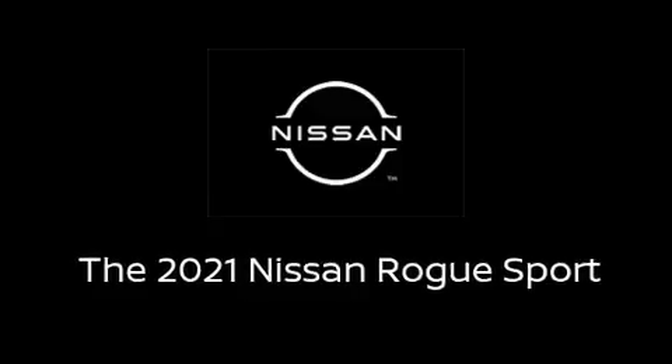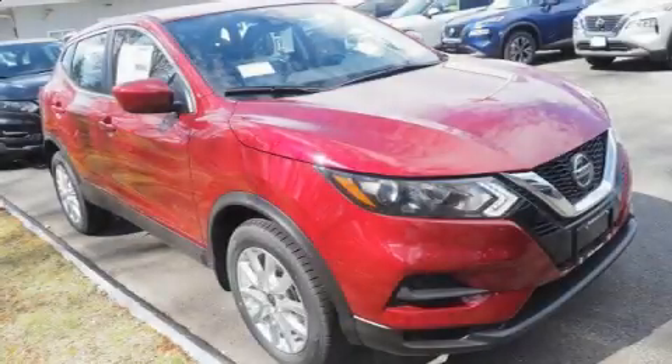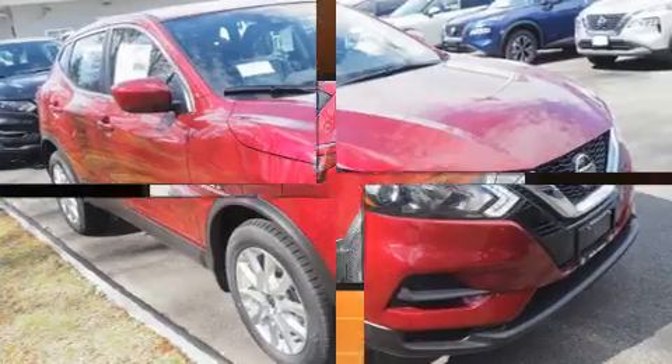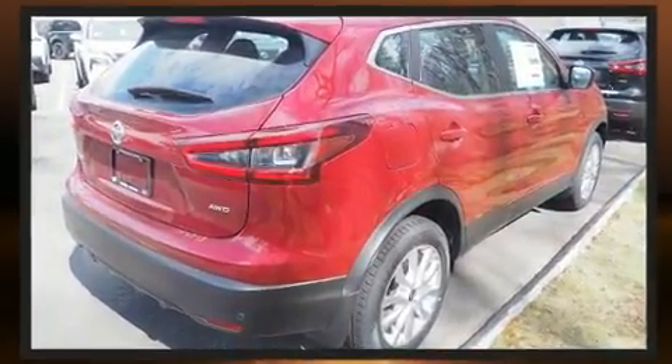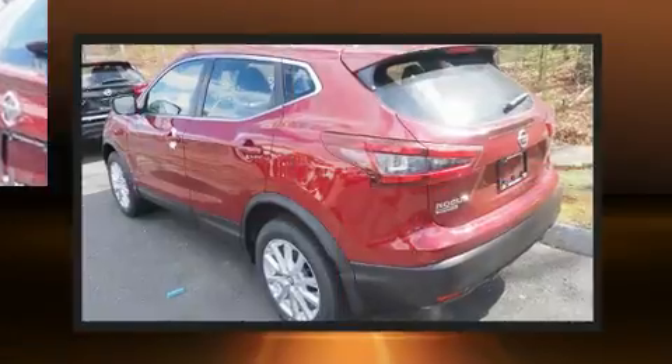Load your family into the 2021 Nissan Rogue. Smooth gear shifts are achieved thanks to the efficient four-cylinder engine. And for added security, Dynamic Stability Control supplements the drivetrain.